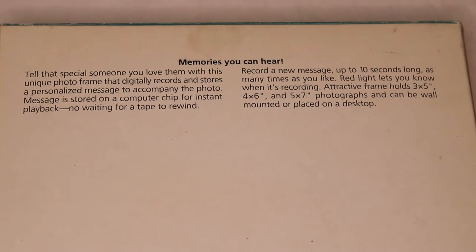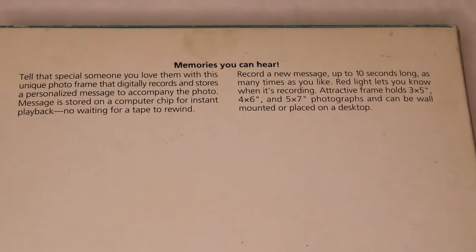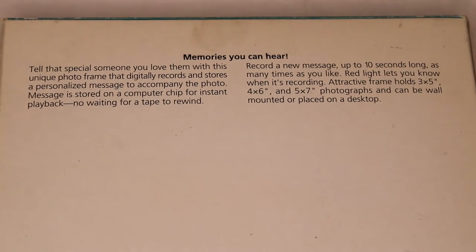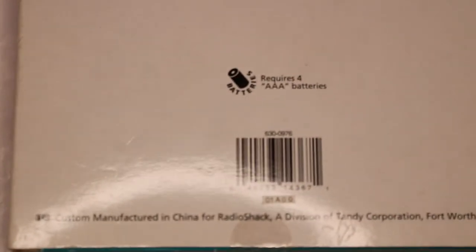Record a new message up to 10 seconds long — 10 seconds, wow — as many times as you like. A red light lets you know when it's recording. The attractive frame holds three-and-a-half by five, three by five, four by six, and five by seven inch photographs, and can be wall mounted or placed on a desktop. It does require, for some crazy reason, four AAA batteries. And it's made by Radio Shack in China — Tandy Corporation, Fort Worth, Texas.